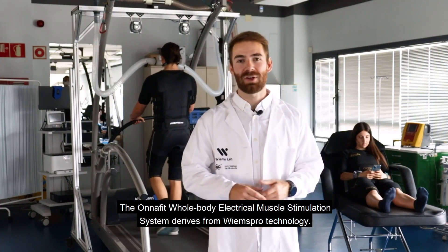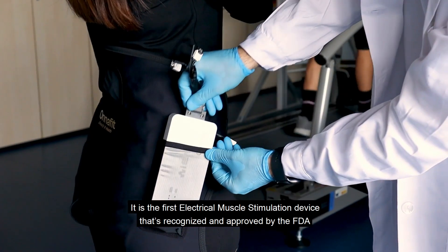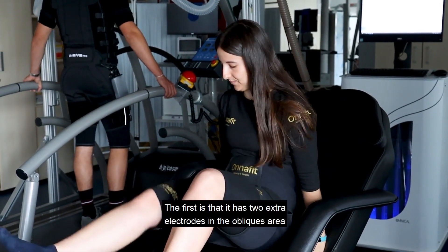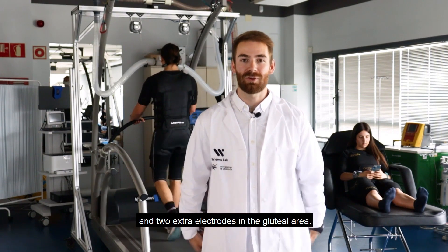The Onafit Whole Body Electrical Muscle Stimulation System derives from YMS Pro technology. It is the first electrical muscle stimulation device recognized and approved by the FDA, and it has two main features that differentiate it from YMS Pro. The first is that it has two extra electrodes in the obliques area and two extra electrodes in the gluteal area.